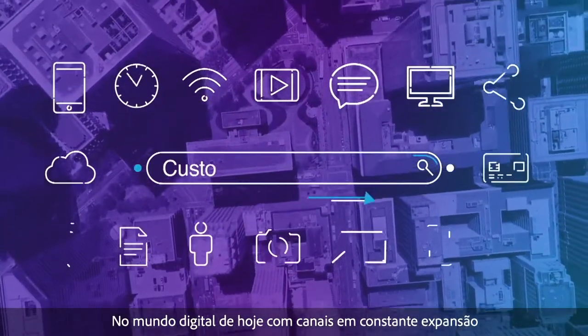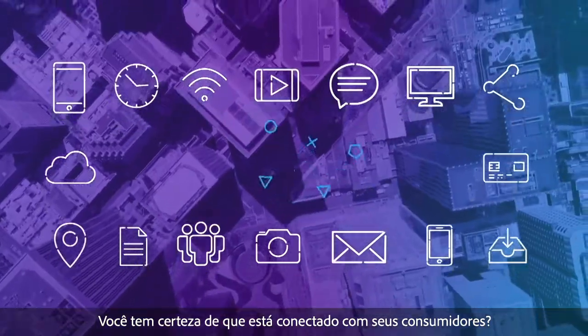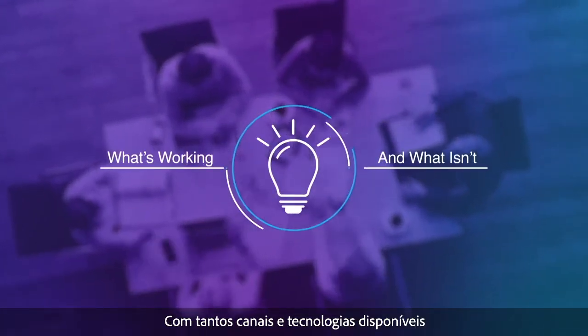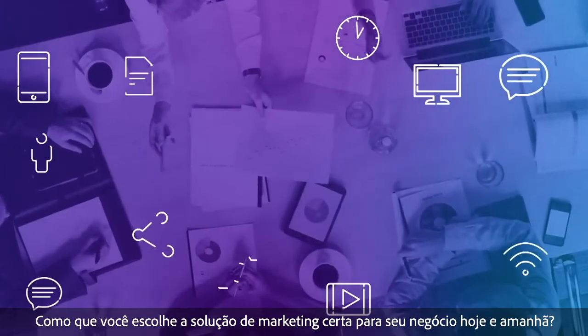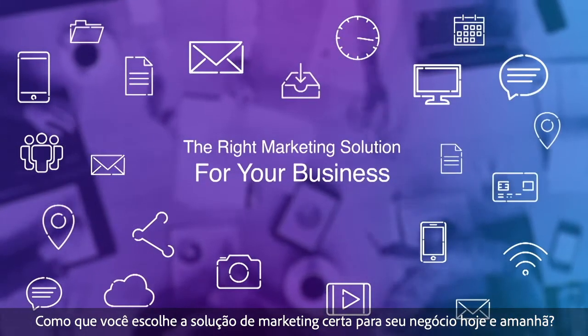In today's digital world with ever-expanding channels, are you sure you're connecting with customers? Can you tell what's really working and what isn't? With so many channels and technologies available, how do you choose the right marketing solution for your business today and tomorrow?